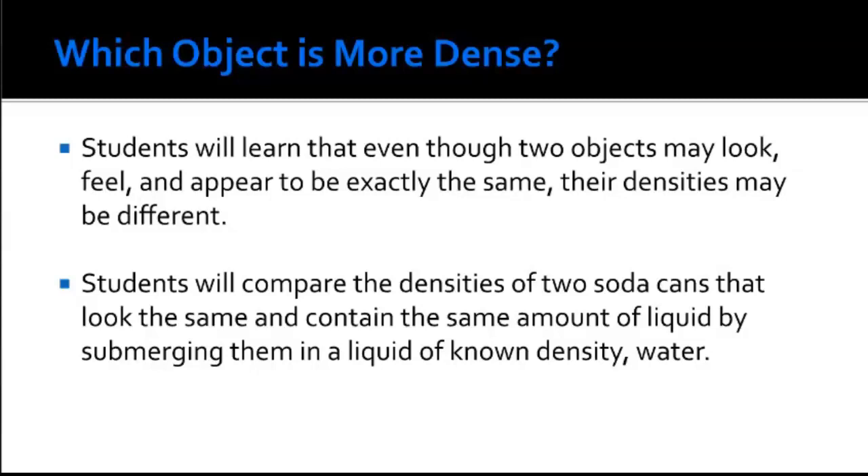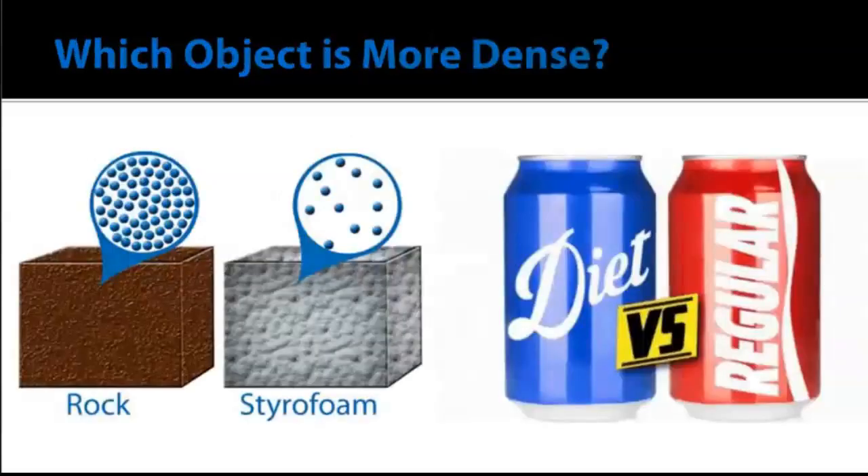This leads to the next activity: which object is more dense? Students will learn that even though two objects may look and feel the same, their densities can be completely different. Students compare the densities of two soda cans that look the same and contain the same amount of liquid by submerging them in water. First, consider a rock versus the same size of Styrofoam — students would expect the rock to be heavier. Density describes the compactness of molecules within an object.